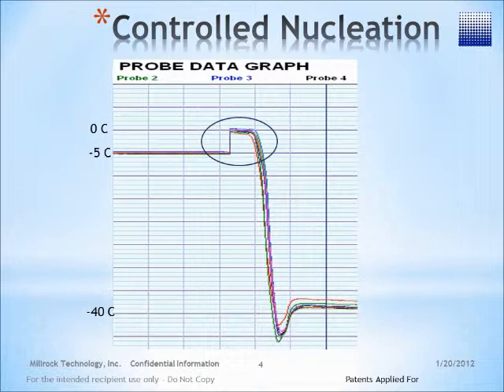The result of controlled nucleation is a very rapid freezing, which you can see here on this graph as the product is supercooled to minus 5 degrees C. The product is nucleated, which instantly rises to 0 degrees C through the crystallization process, and then can go through its normal freezing cycle. From here, you can apply annealing or continue on to your primary drying process.